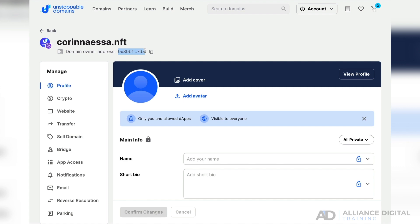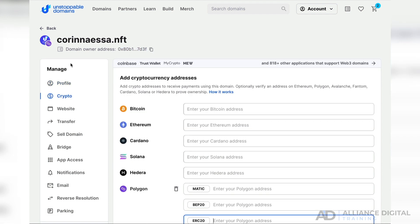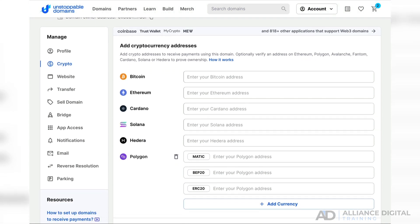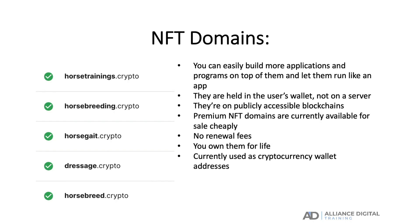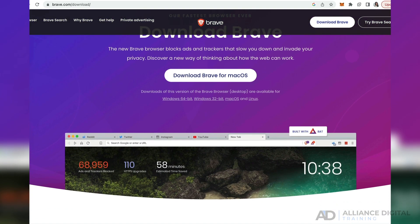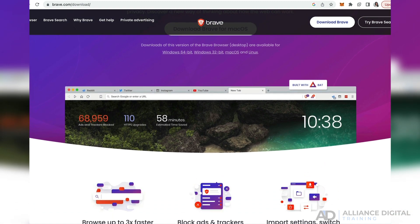For example, if someone wants to send cryptocurrencies to your digital wallet you have to provide your MetaMask or any digital wallet address, which is a long list of numbers and letters. If you have an NFT domain such as johnsmith.crypto, you can provide that name instead. Alternatively, you can use it as your decentralized website address. Decentralized websites with NFT domain names can be found on browsers such as Brave and Opera.